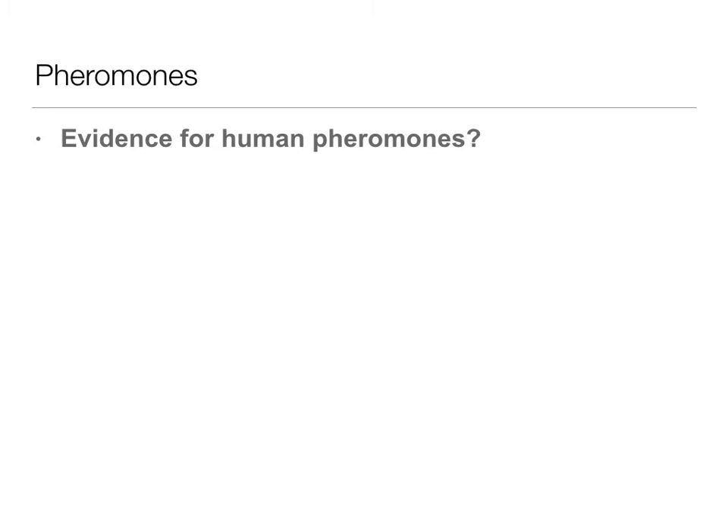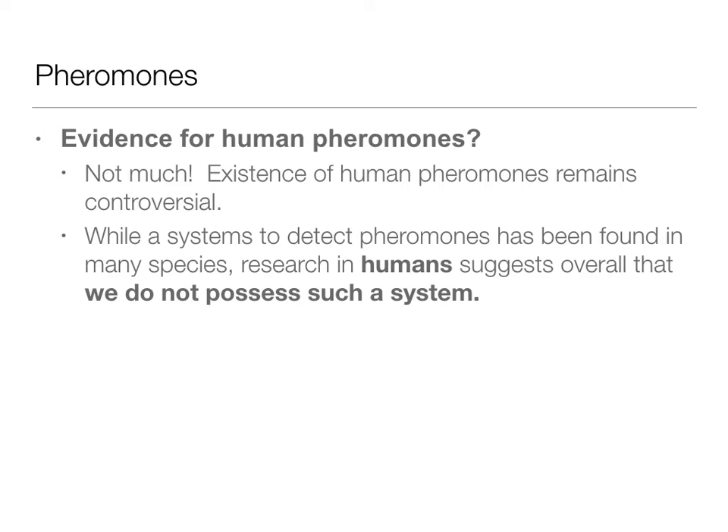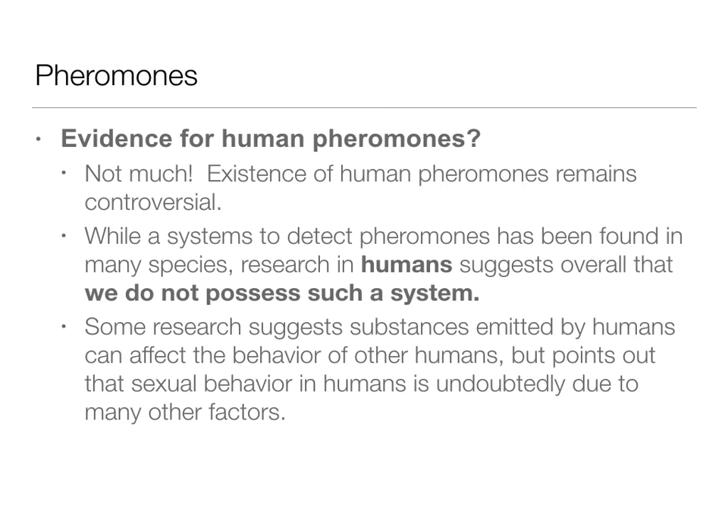The last topic is pheromones: is there evidence for human pheromones? Not really. There's some evidence but most of it remains controversial, and very little strongly supports that humans have a pheromone system similar to other animals. Many other animals have systems that clearly detect pheromones, but overall research with humans suggests this is not a system we possess. Research suggesting humans emit substances that affect others' behavior points to other factors, not olfactory ones. There's simply not much evidence supporting a human pheromone system.